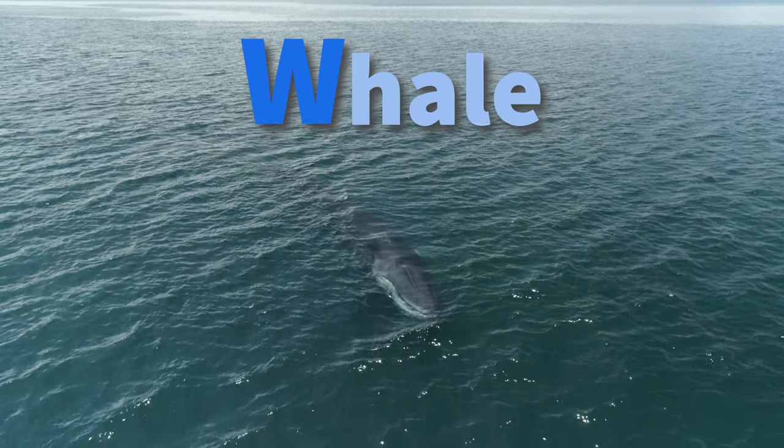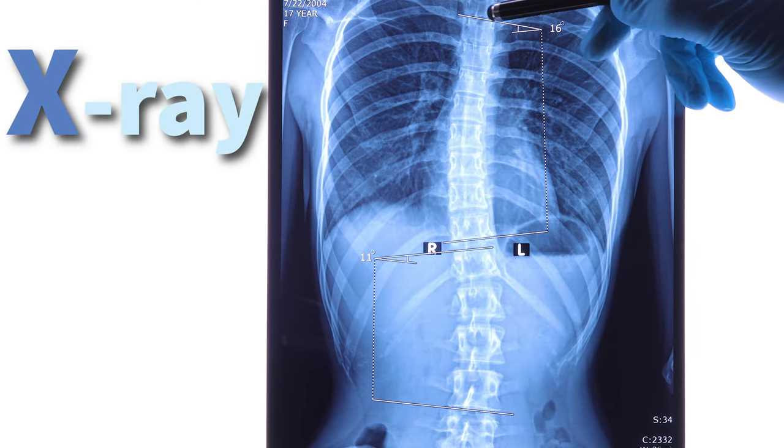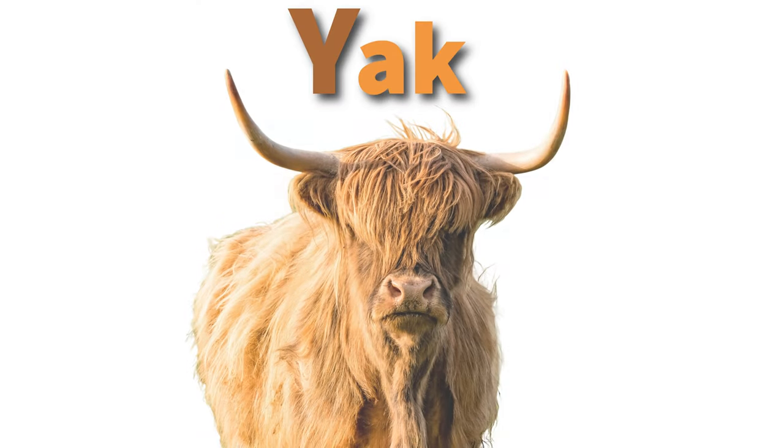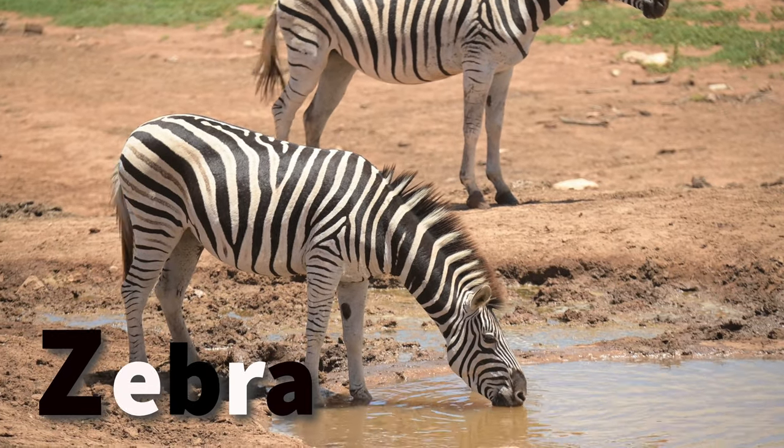W is for whale, big and blue. X is for x-ray seeing through. Y is for yak with shaggy hair. Z is for zebra with stripes to spare.